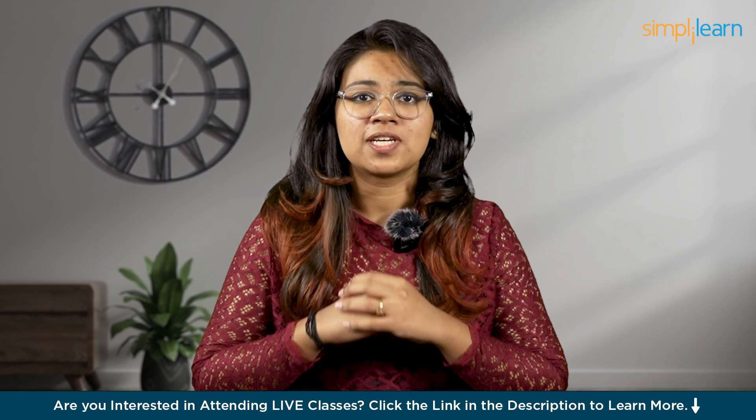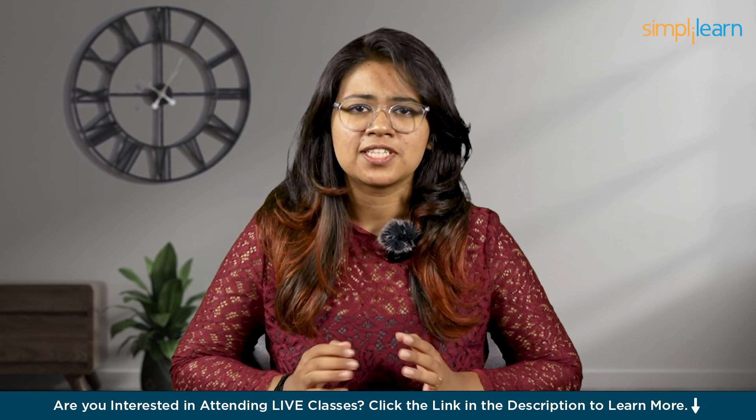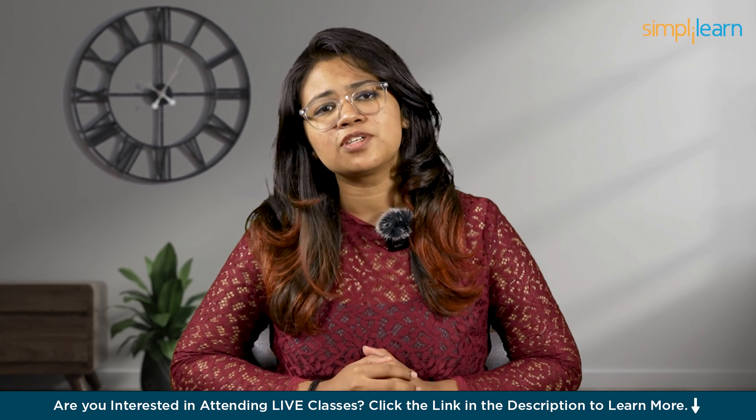Hi Tech Enthusiasts! Welcome to yet another informative video from Simply Learn. This video is specially dedicated to newcomers like you guys who want to start their journey in the field of UI UX.